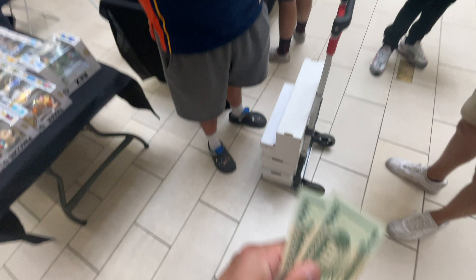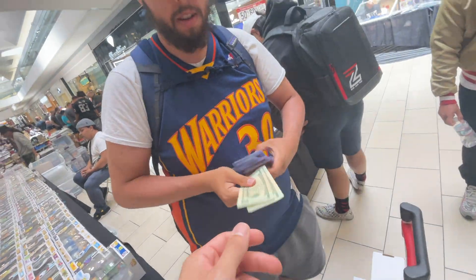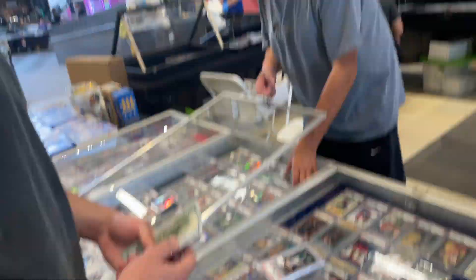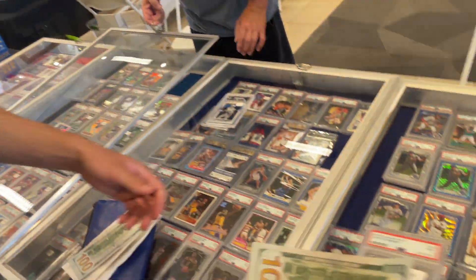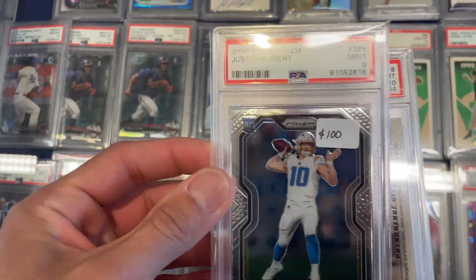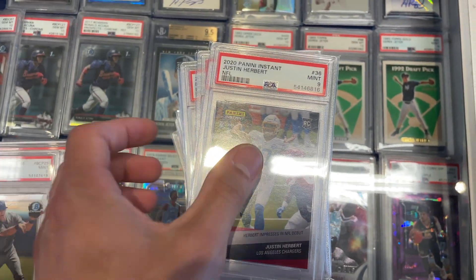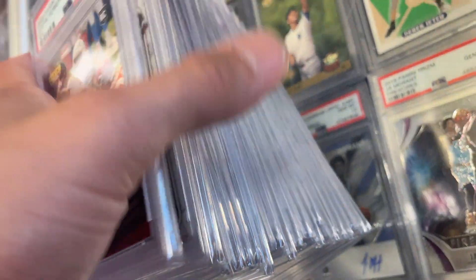We're picking up this lot from our boy for 40 bucks. I think this is deal number 3 with Bob. Big stack again — more Herbert, more LeBron, and Bobby Witt. Pretty decent stack here.